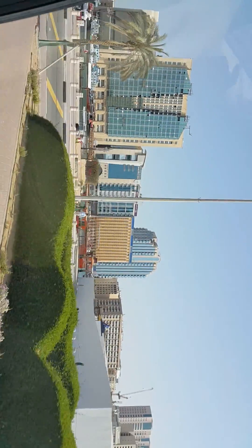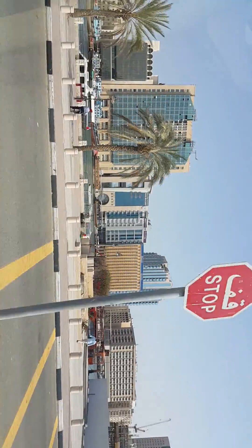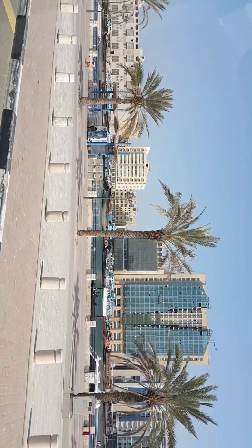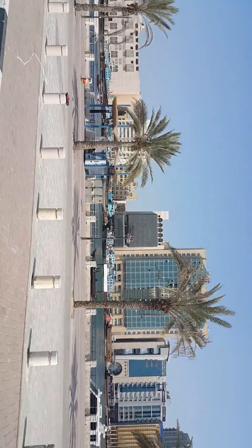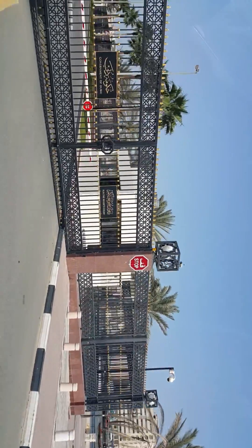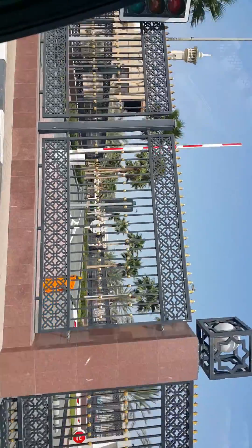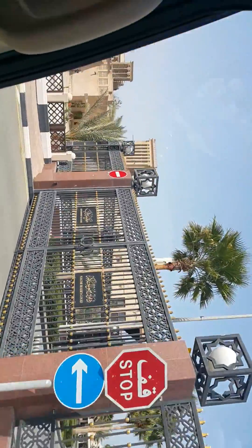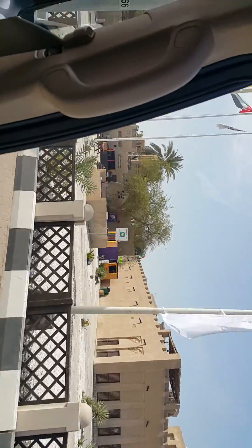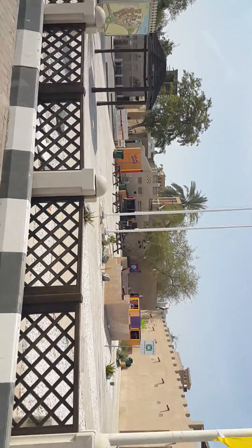On your right side you can see the Dubai Creek side. This is a natural seawater creek — it's not man-made. That side is the Deira side and this side is the Dubai side. Over there you can see all the buildings, and also the carriers — that is the Gold Souk, Spice Souk and all are over there.